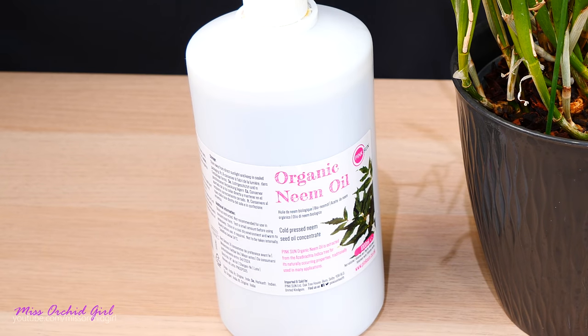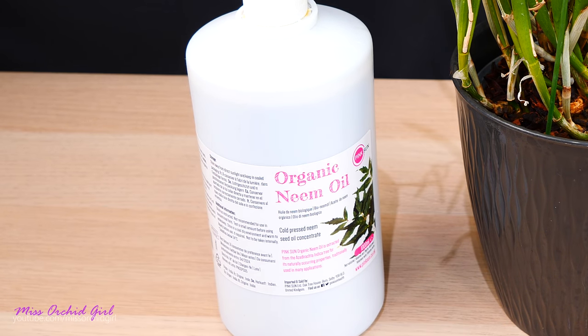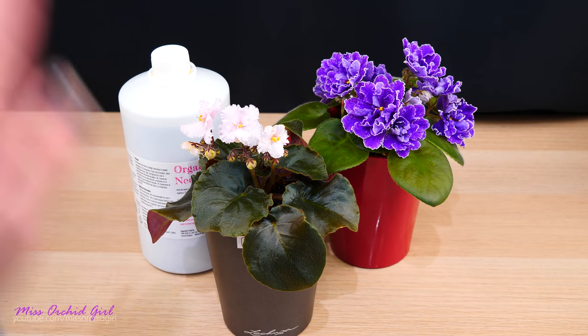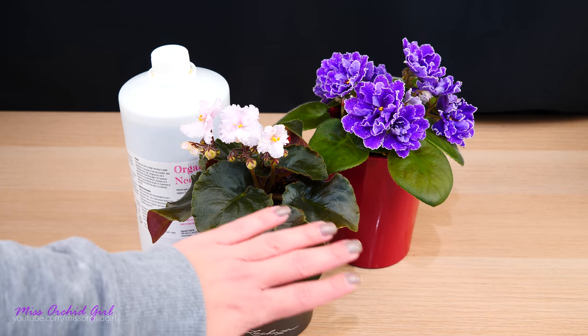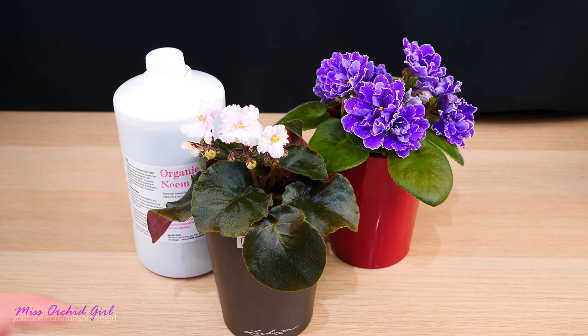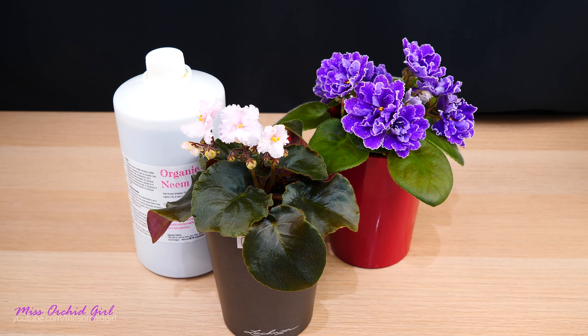Pure organic neem oil supposedly has an active ingredient which is systemic, meaning it will make the plant not appealing for insects — though I'm not entirely sure about that. I got myself neem oil to try it out because I have some plants on which mineral oil is definitely not advisable, and these are my African violets. The violets don't have the thick cuticle that protects the leaf, so any oil spot will create a blemish. Neem oil reportedly doesn't need to cover all of the leaf — you just need enough for the plant to absorb some and become repellent for pests. This is not tested by me, just what I researched.